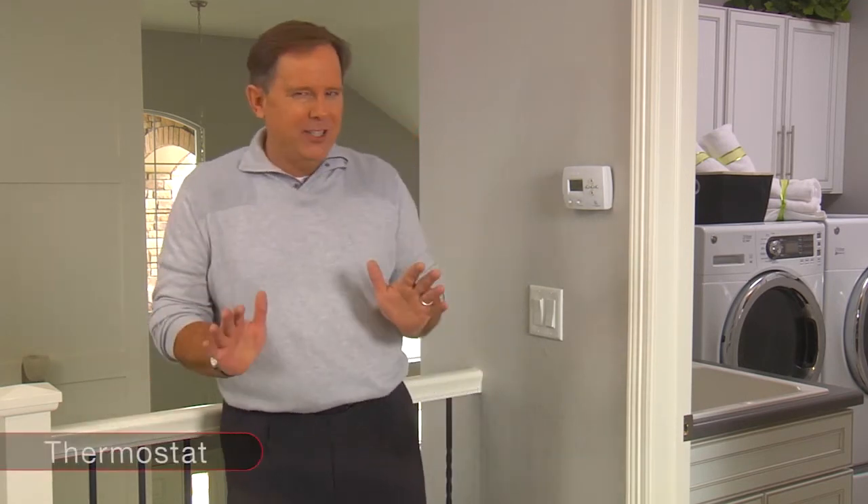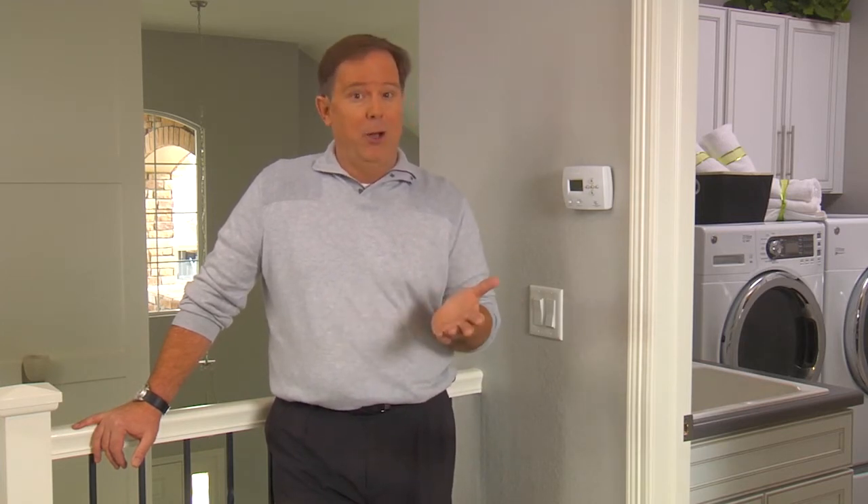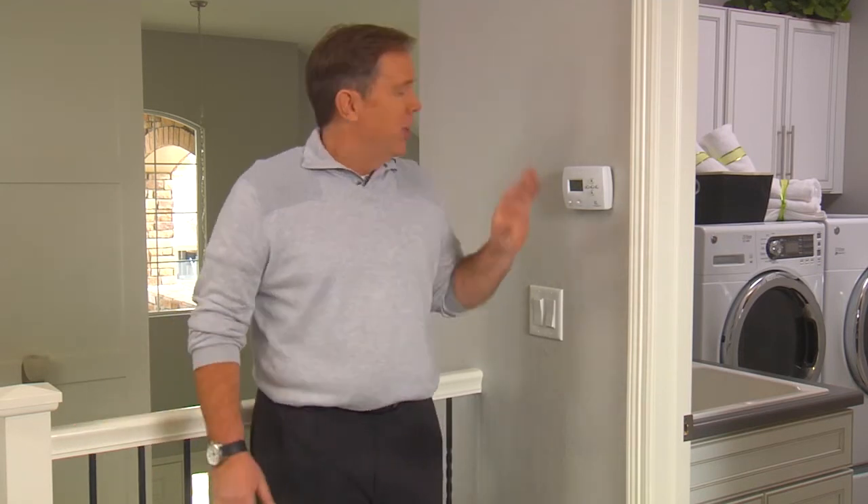An air conditioning system is designed to keep you comfortable, but it does need time to cool your home. When the forecast calls for hot weather, turn your system on the night before, setting the thermostat at a moderate temperature. This will help it cool your home gradually and operate efficiently, and will also help decrease the chance of the system overworking or freezing up. Under normal conditions, your AC system can maintain a temperature about 20 degrees cooler than the outside temp.